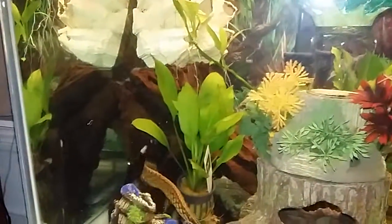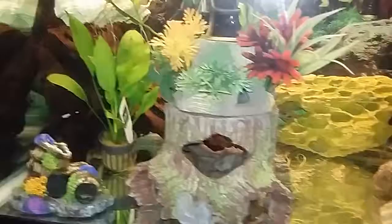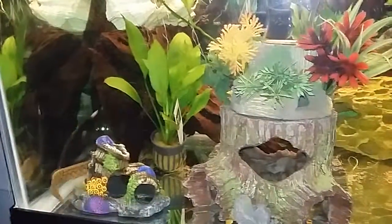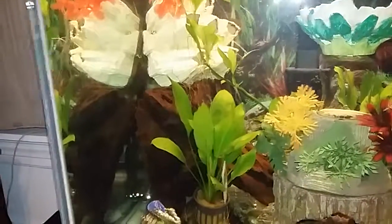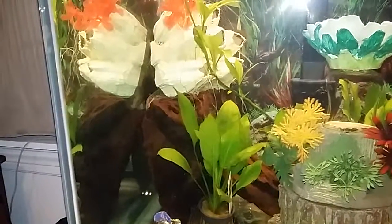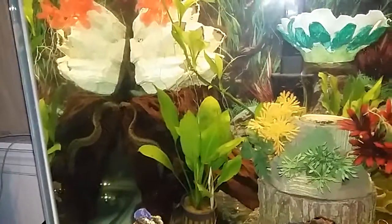I do love my tire track eel — he's grown so big. There's the clown knife back there, he keeps hanging out back there.